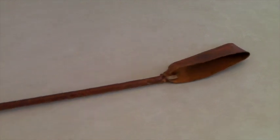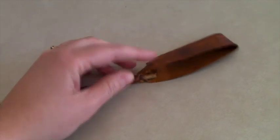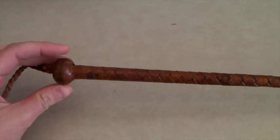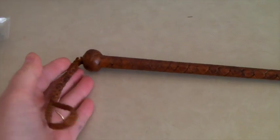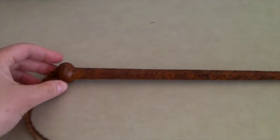This is a leather riding crop. We had two of these. This one is a little bit damaged, but it still sold for $60. It has braided leather and it's very pretty. It sold for $60 to someone in the global shipping program.